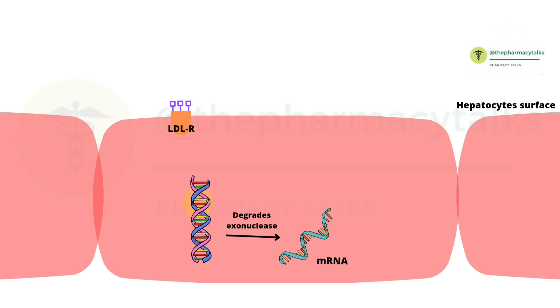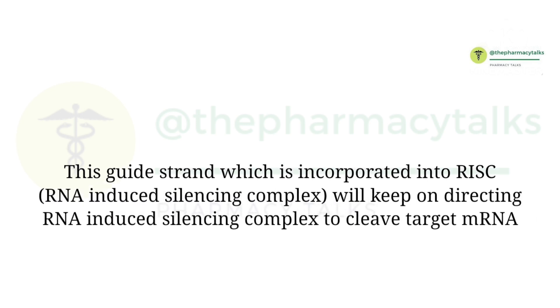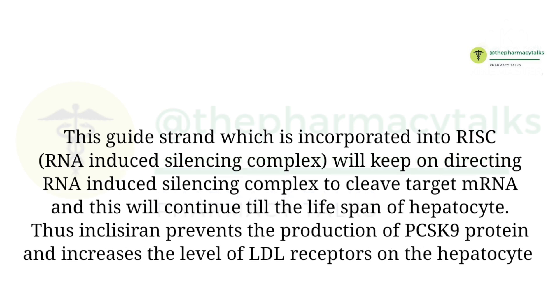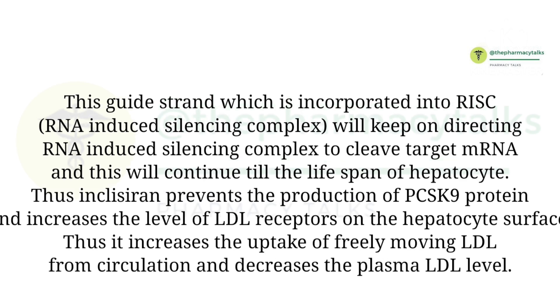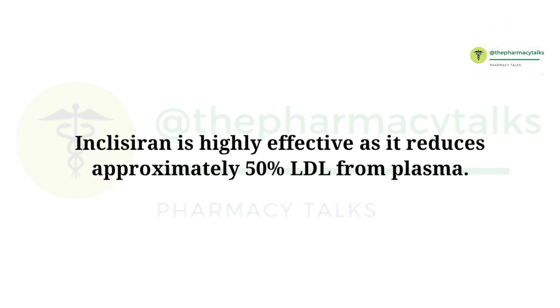The messenger RNA is degraded by exonucleases. This guide strand, incorporated into the RNA-induced silencing complex, will keep on directing the RISC to cleave target messenger RNA, and this will continue for the lifespan of the hepatocyte. Thus, Inclisiran prevents the production of PCSK9 protein and increases the level of LDL receptors on the hepatocyte surface, increasing the uptake of freely moving LDL from circulation and decreasing plasma LDL levels. Inclisiran is highly effective, as it reduces approximately 50% of LDL from plasma.